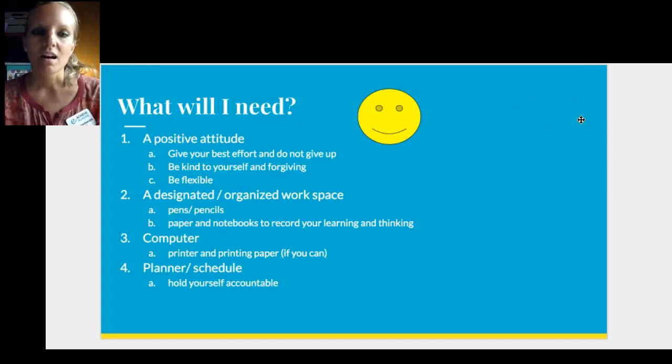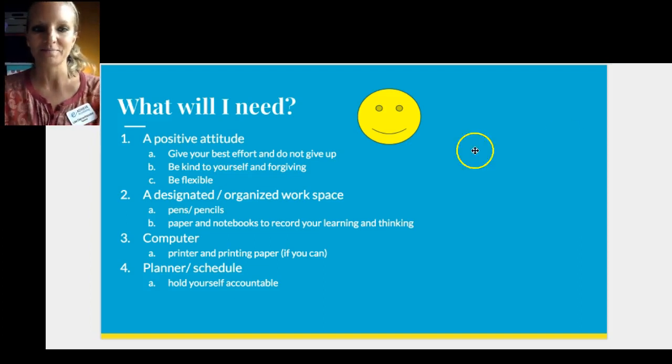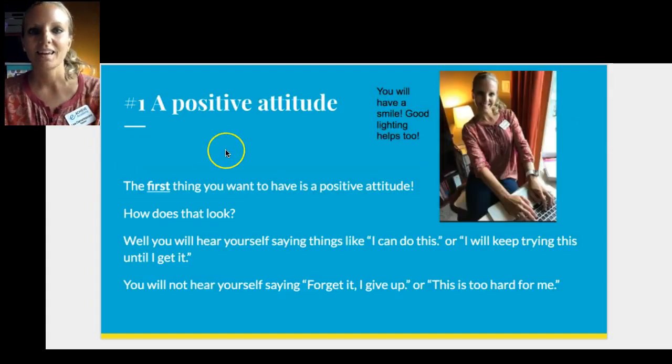What will you need? We're going to start with four things you definitely want to have on day one: a positive attitude, a designated and organized workspace, your computer, and a planner or schedule to keep track of your day. You might not know your exact schedule on day one.